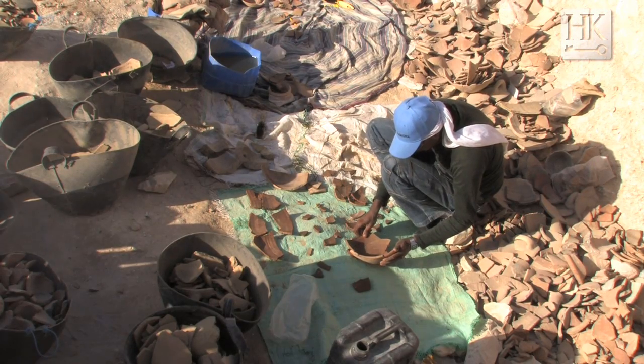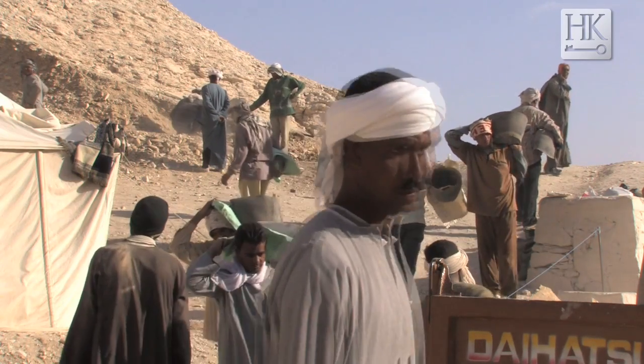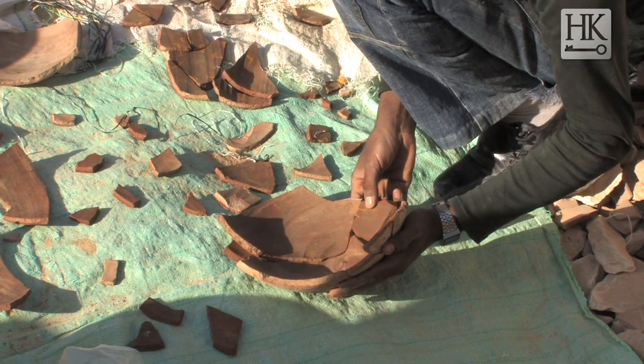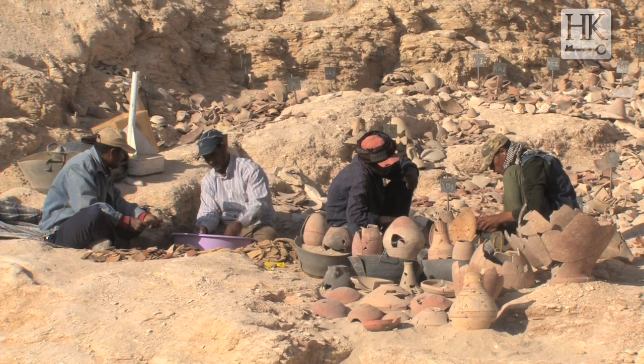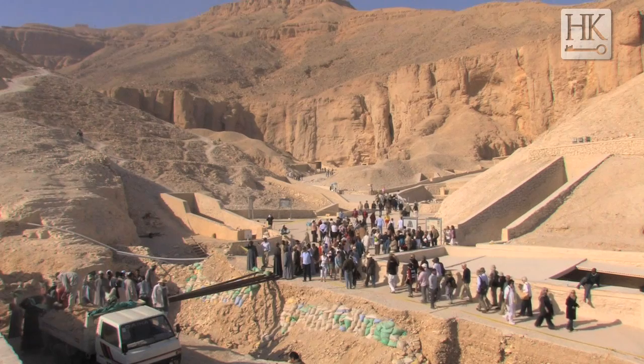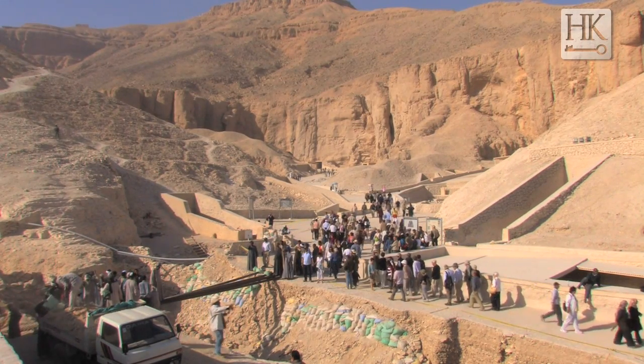I am completely against the many people who believe that nothing can be discovered in the valley. I'm saying now that KV-64 is going to be discovered — KV-64 is going to be discovered by an Egyptian team, for the first time in the Valley of the Kings.